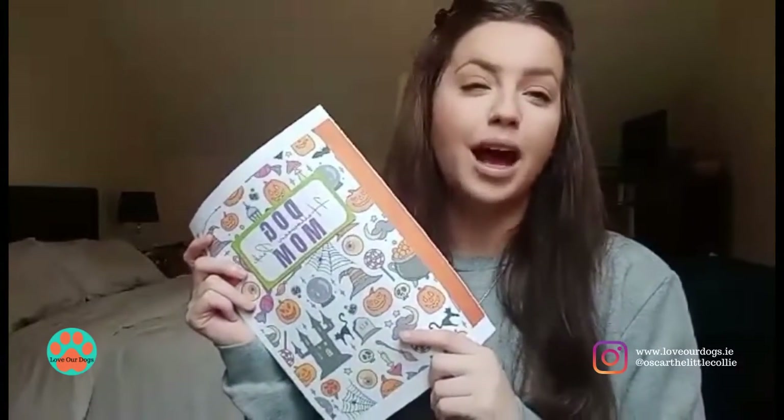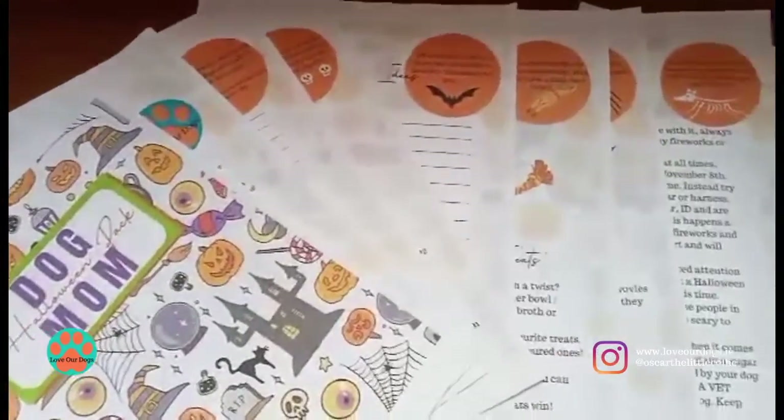This is my Dog Mom Halloween Pack, designed especially for Halloween so you could have the absolute best Halloween with your dog. I'm the founder of Love Our Dogs — our mission is to support, encourage, and empower dog owners to live their absolute best lives with their dogs. This Halloween Pack is a 12-page pack that includes everything you could need for Halloween.